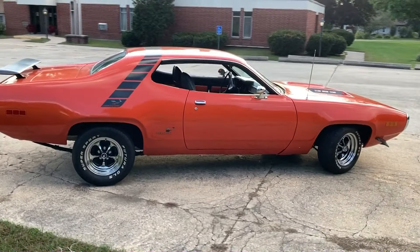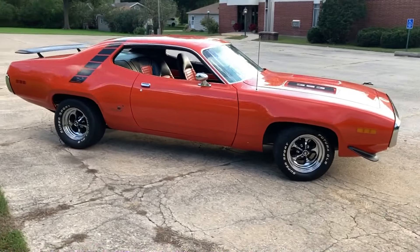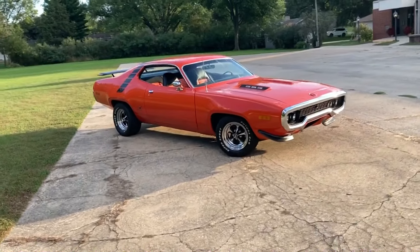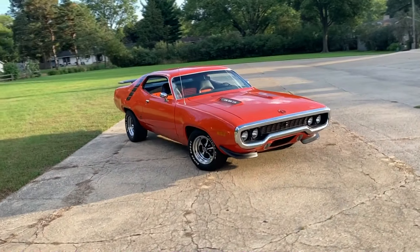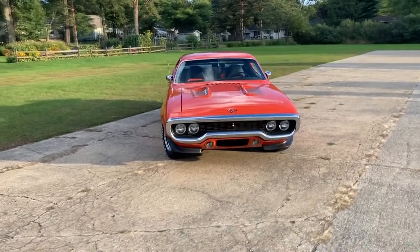Six months go by, and one finally pops up, but he said he was taking no trades or anything, and I didn't have enough cash. A couple weeks go by and it was still posted, so I finally hit up the seller to find out that he actually would be interested in the trade. I trailered the old car out there with all the panels and everything, picked up the new one, and came back.